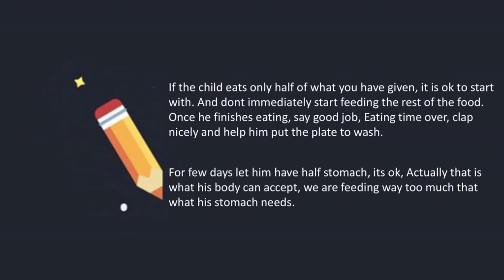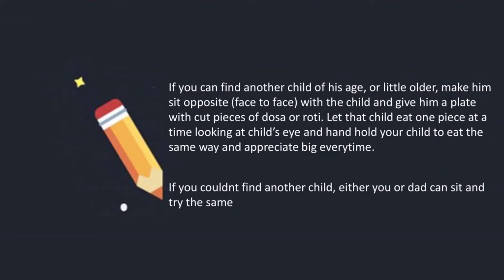Once he finishes eating, say 'good job, eating time over,' clap nicely, and help him put the plate to wash. For a few days, let him have half a stomach — it's okay. Actually, that is what his body can accept; we are feeding way too much that is not needed. If you can find another child of his age or a little older, make him sit opposite that child and give him a plate with cut pieces of dosa or roti. Watch the child eat one piece at a time, hand-hold your child to eat the same way, and appreciate big every time.